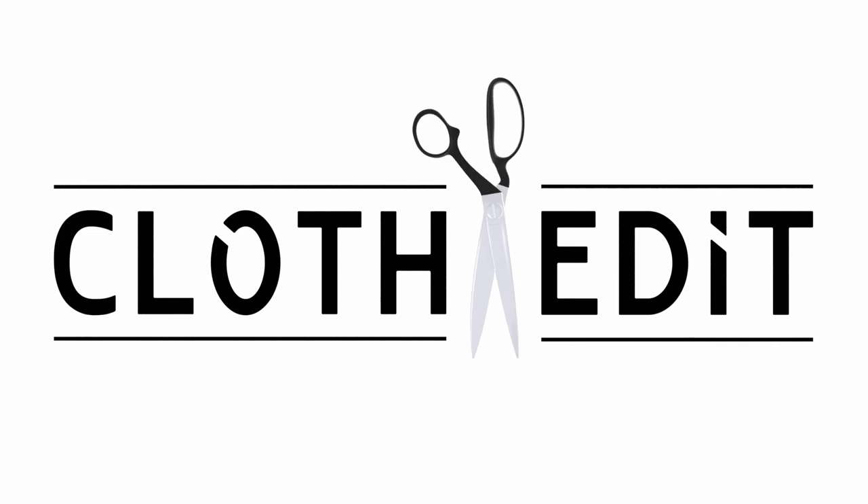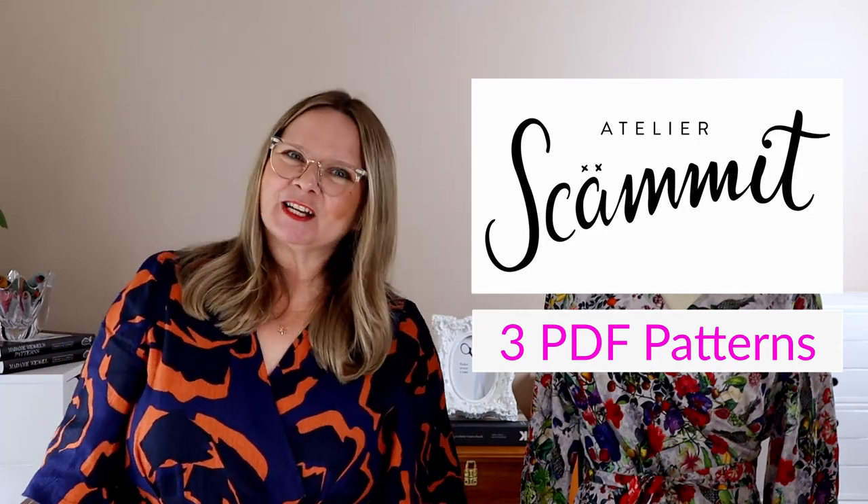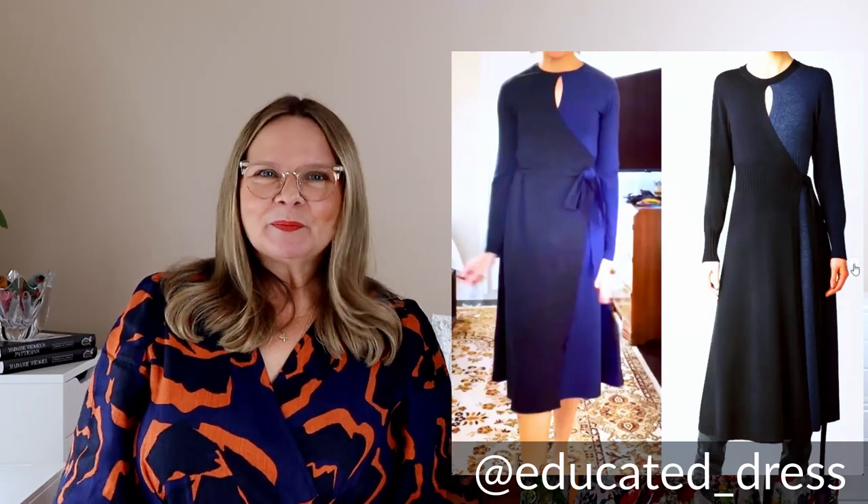So now the announcements — let's get to it. Our first two winners actually did some self-drafting. The winner of three Atelier Scammet PDF patterns is Educated Dress. This was a fantastic dress. I love the contrast in blue and the black — it looks stunning. This was actually based on a designer dress, and if you go into Educated Dress's Instagram page and look at her saved stories, you can see the evolution of this dress and her various toiles.